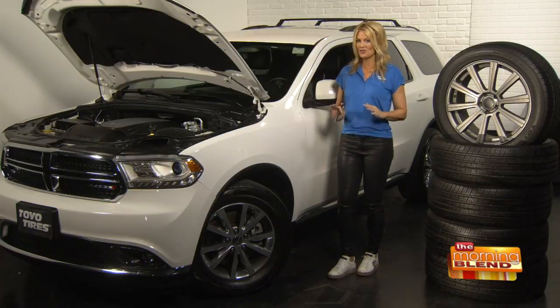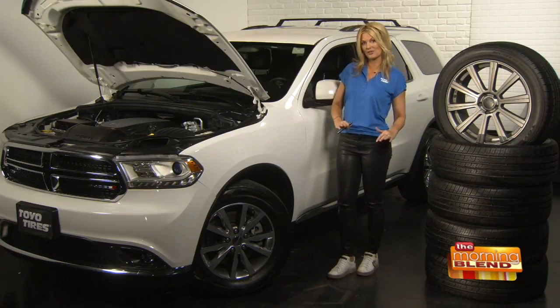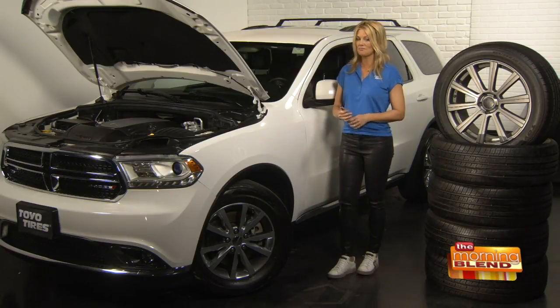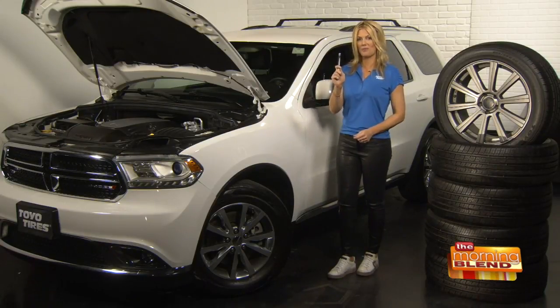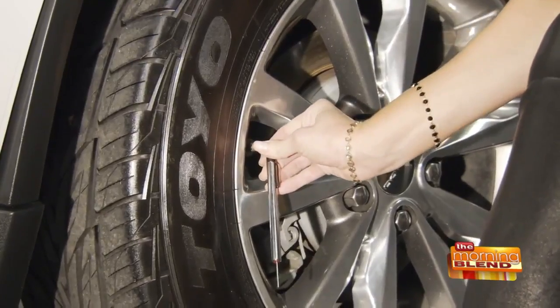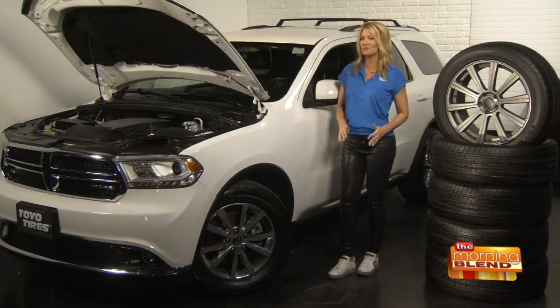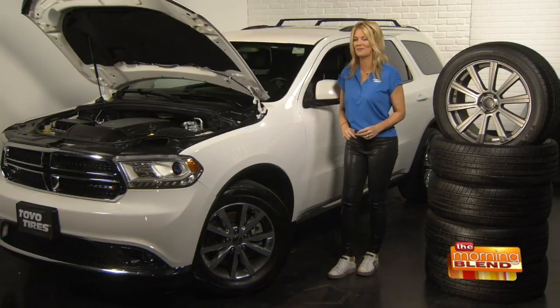You want to make sure that you're checking the tire pressure in the morning when the tires are cold, before the car has been driven, because that will give you the best reading. To do it, take a tire pressure gauge and put it firmly on the valve stem. You'll get a reading, and if it shows that you're low on air, you definitely want to add some air ASAP.